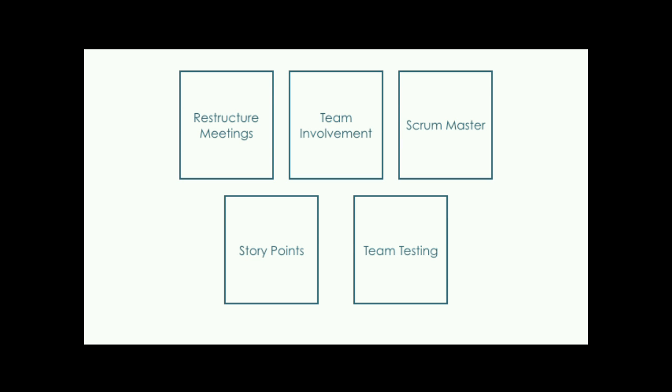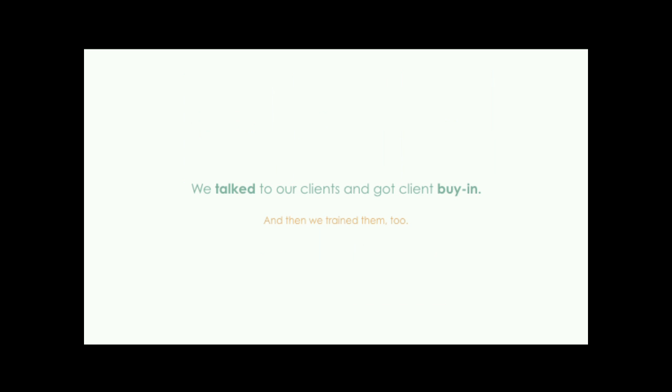We didn't just surprise our clients with the new way of doing things. We approached it by saying we're going to do this new thing and we'd really like it if you were on board. After we learned the Scrum ways, we went to our clients and said now it's time for you to learn them too, and they learned Scrum with us. Had we come to them and said surprise, here's a new way of doing things, I think it would have ended a lot differently.